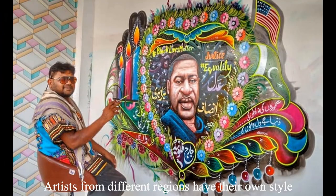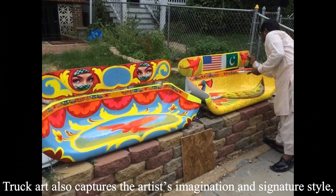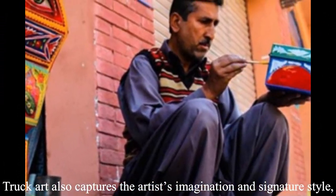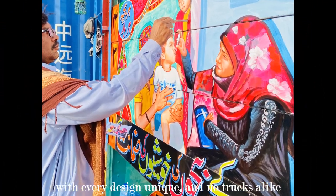Artists from different regions have their own styles. Truck art also captures the artist's imagination and signature styles, with every design unique and no two trucks alike.